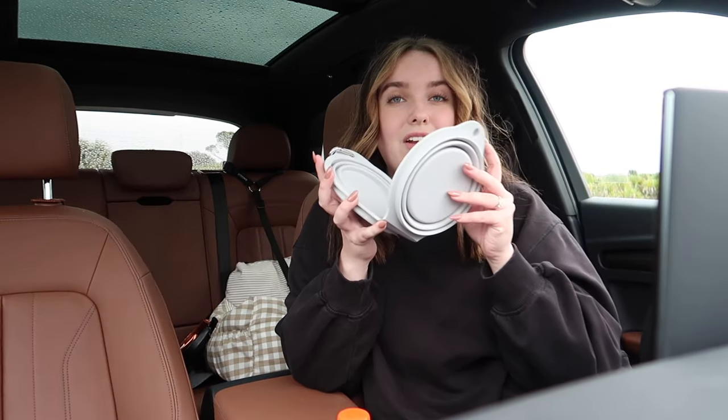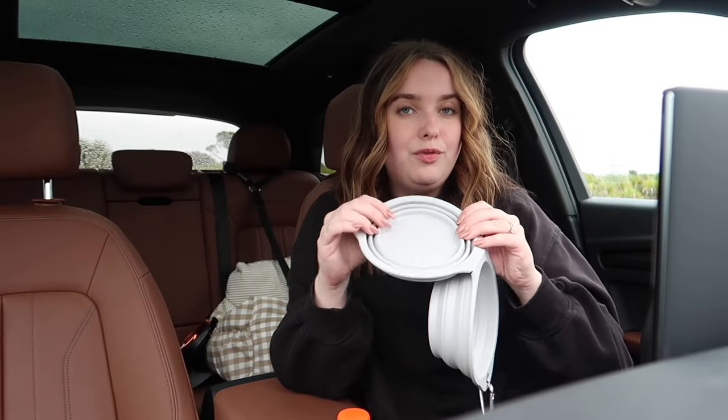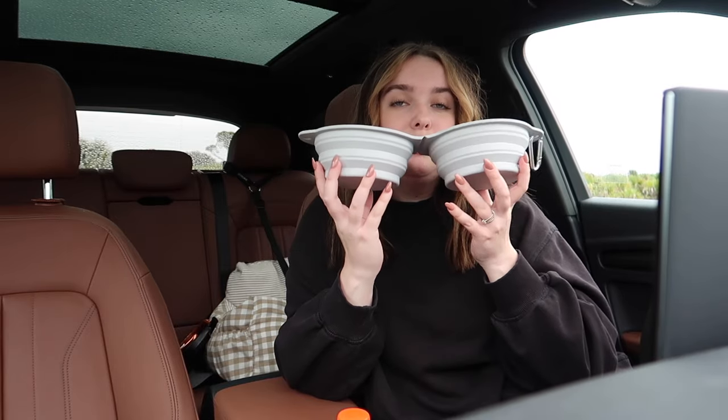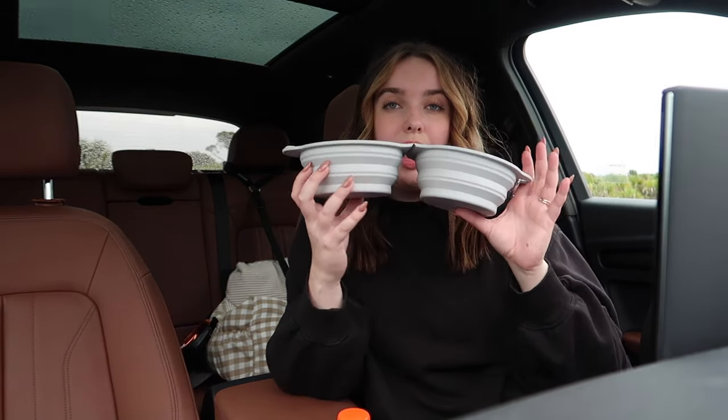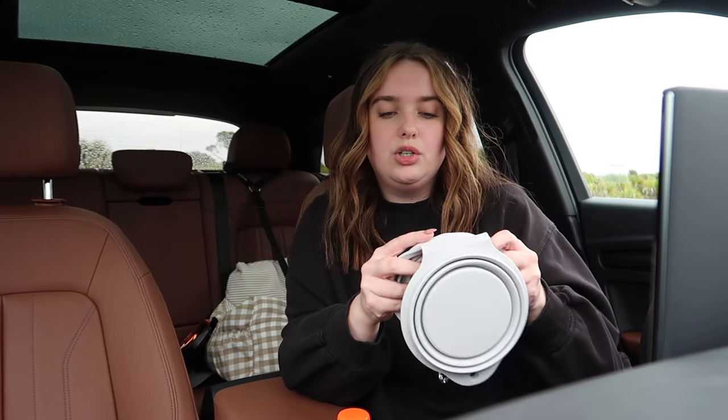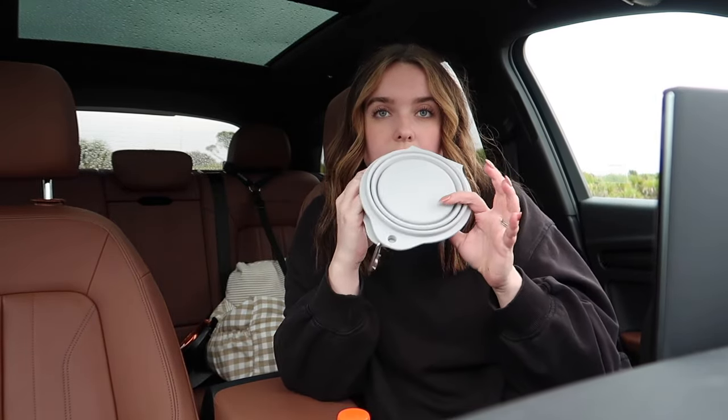Next is another dog find — a dual collapsible water and food bowl. If you travel with your dog a lot, this is great because you don't have to bring their separate bowls. It's a silicone material, super easy to clean, and it collapses down so you can throw it in any bag and you're good to go.